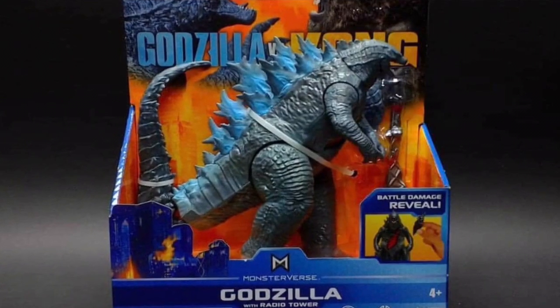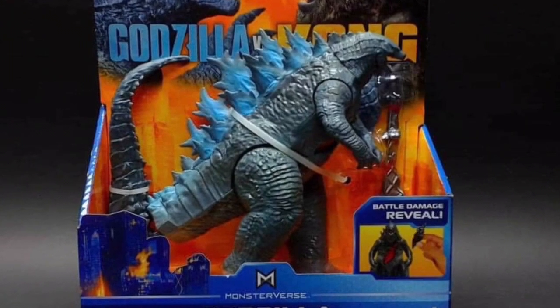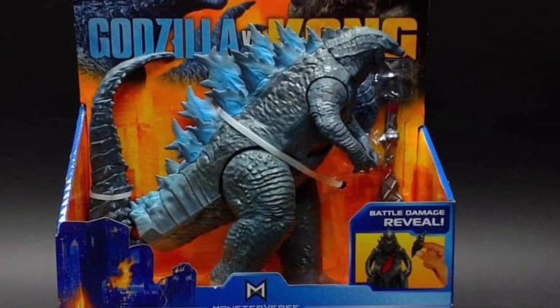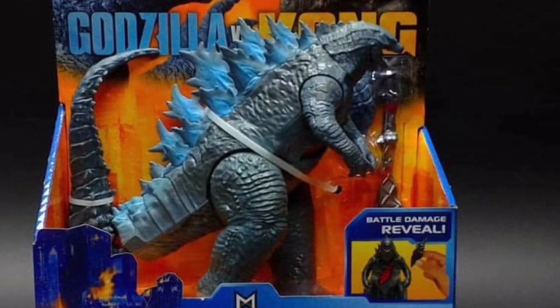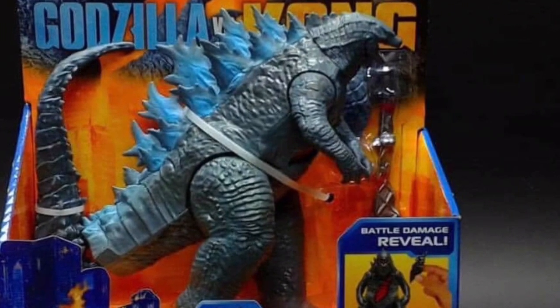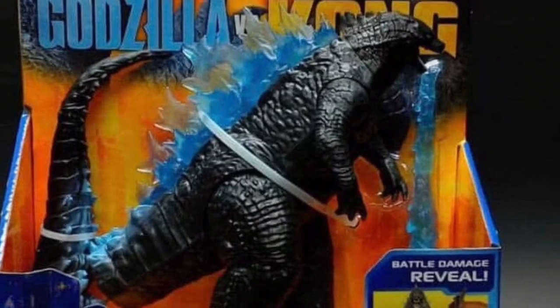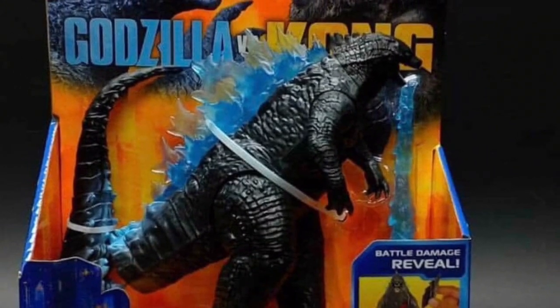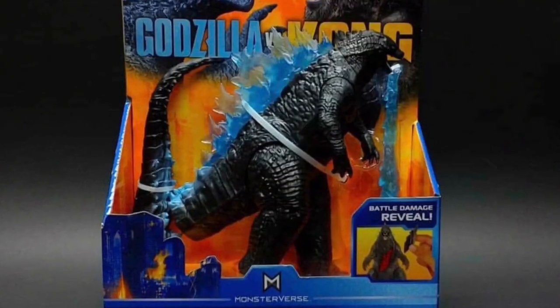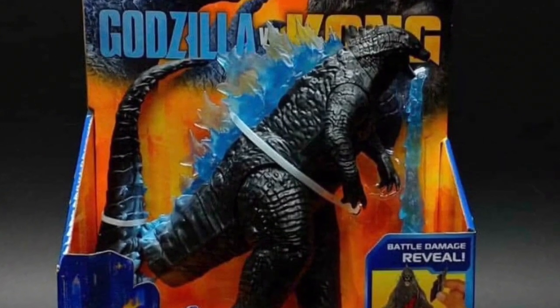Our next figure is Godzilla with the radio tower — you can also see the radio tower right next to Godzilla. Right below that is some more battle damage revealed around Godzilla's chest. One version of Godzilla we'll be having is Godzilla with the radio tower, and the other one is gonna be Godzilla with the atomic breath. I'm not gonna lie, I really do like the Godzilla toy figure with the atomic breath. I really like the amount of detail shown on this figure and the dorsal fins overall — it just looks really cool.